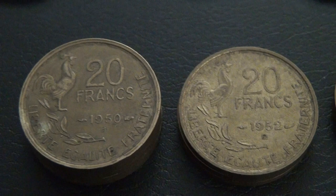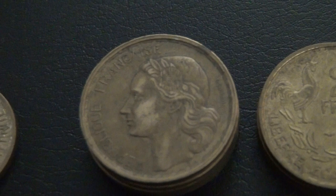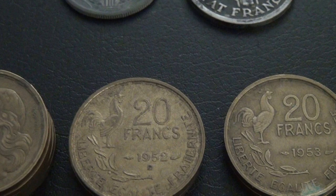Here I have ten 20 franc coins, with five from 1950, one from 1955, and two from 1952.